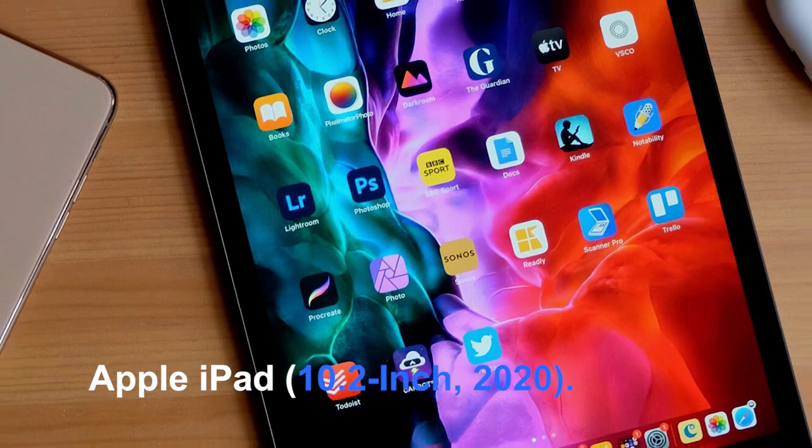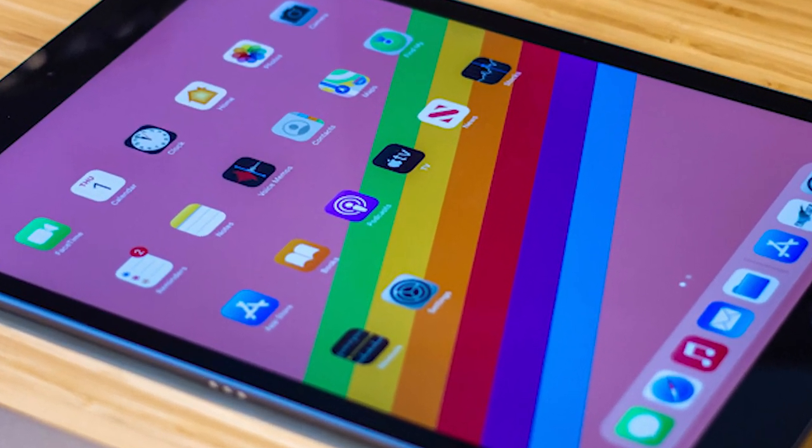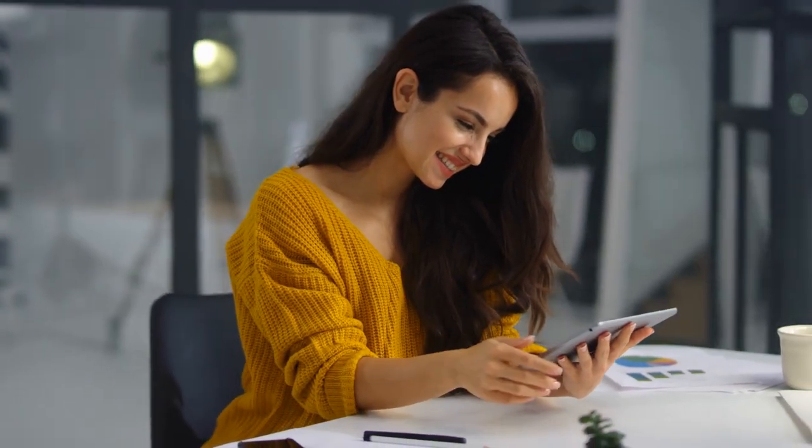Number 1: Apple iPad, 10.2-inch, 2020. For the most part, the basic iPad is the best option. Apple's 2020 version, like the 2019 model, includes a more powerful chip — the A12 Bionic — which also powers the iPhone XS from 2018.